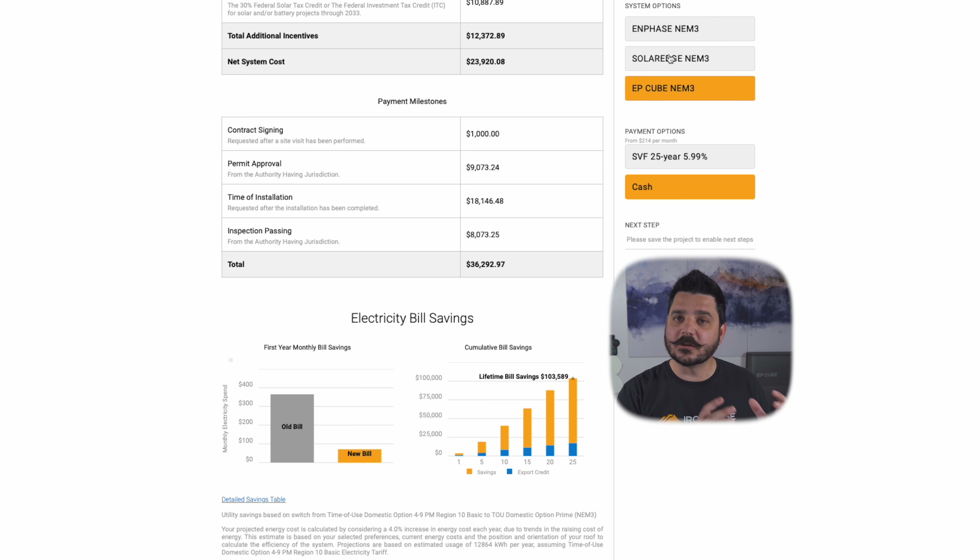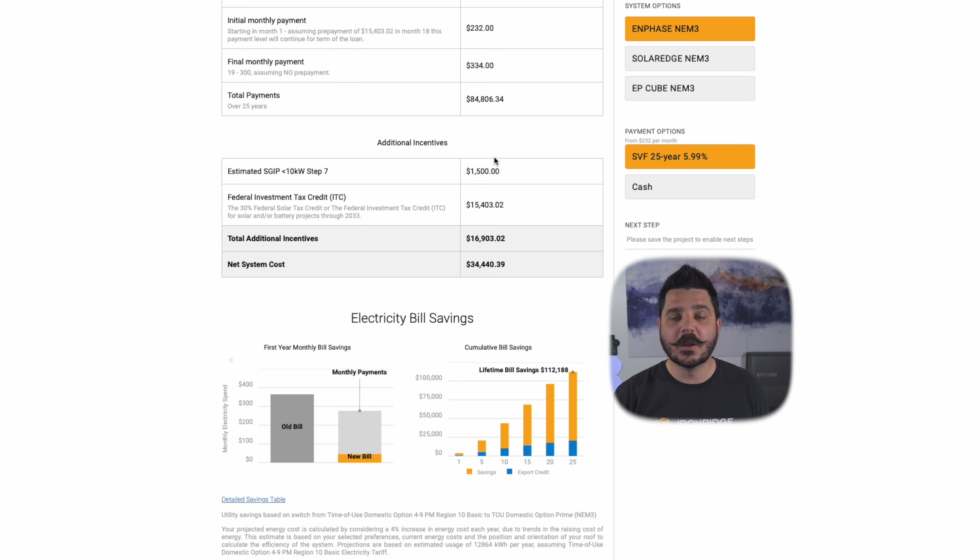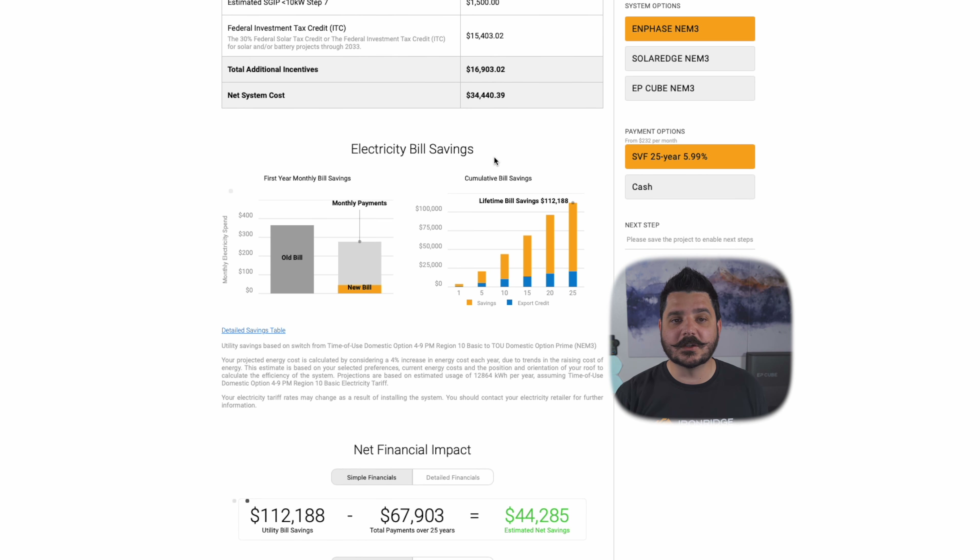Your quote might have some additional finance options available when you request one. Starting off with Enphase, you can see the net system cost is about $34,400 — that's after the state rebate and the tax credit, which is 30% of the total purchase price. And you can see over 25 years the lifetime bill savings is $112,000 — that's a good chunk of change. If we highlight over that, we can see the actual savings after the initial cost of the equipment is closer to $91,500. That's a lot of savings.